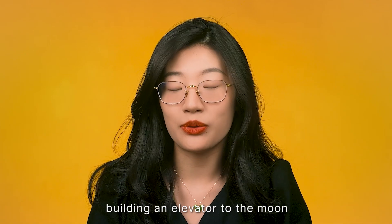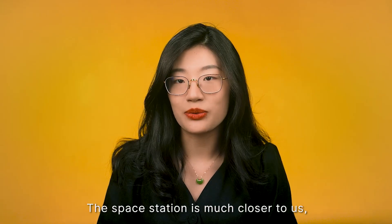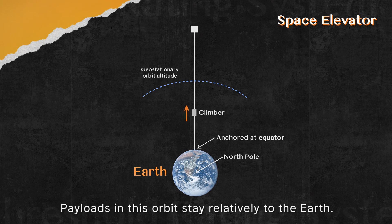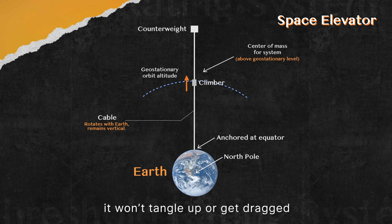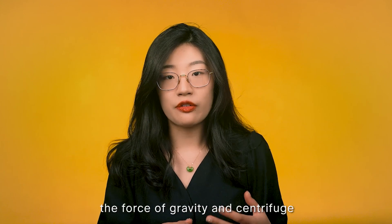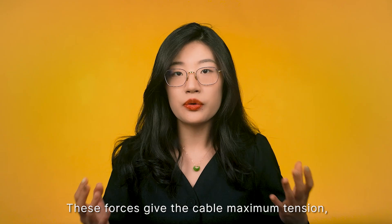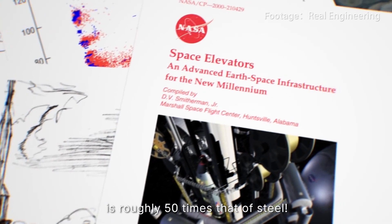Building an elevator to the moon is too big of a step to take. Currently, scientists want to start with an elevator to the space station, which is about 400 kilometers above the earth in geosynchronous orbit — an orbit that surrounds the equator of the earth where payloads stay relatively stationary. If you drop a cable from the station, it won't get tangled or dragged due to relative movement. More importantly, the forces of gravity and centrifuge reach a fine balance on this orbit: below geosynchronous orbit gravity wins, and beyond it, centrifugal effect wins. These forces give the cable maximum tension, requiring the cable to be made with material whose specific strength is roughly 50 times that of steel.